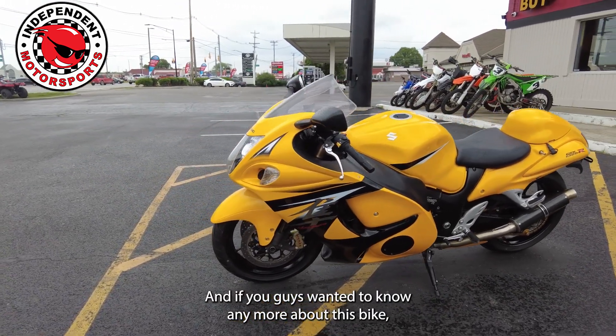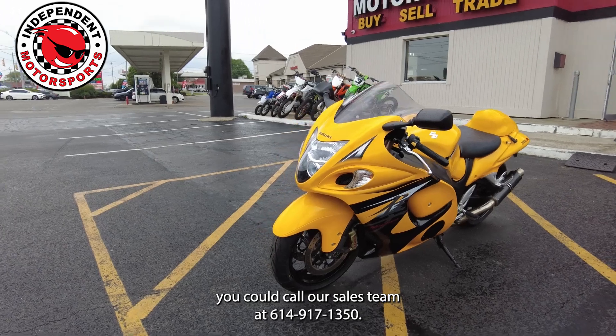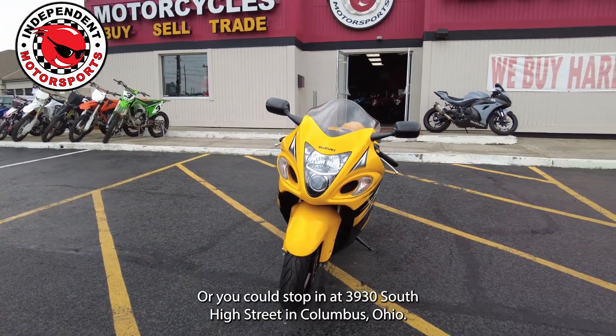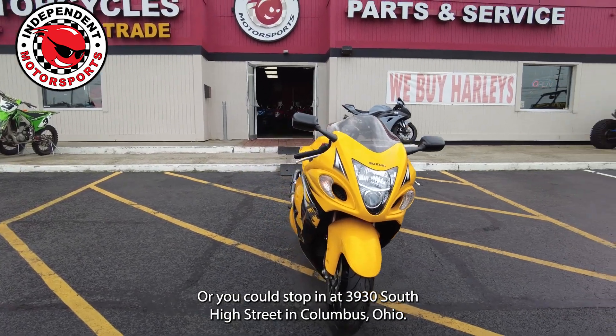If you guys wanted to know any more about this bike, you could call our sales team at 614-917-1350, or you could stop in at 3930 South High Street in Columbus, Ohio.